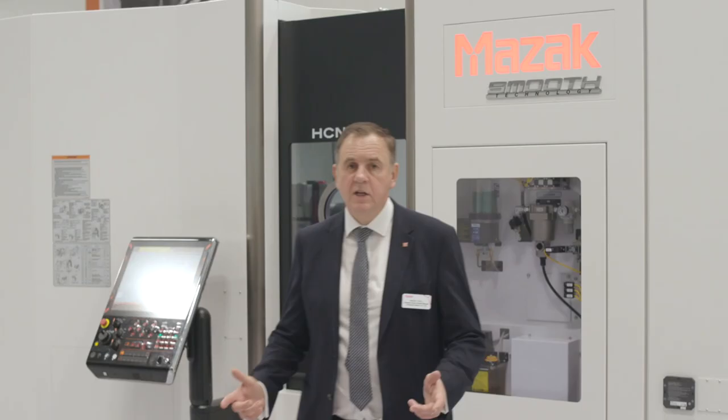The class-leading specification and combination of outstanding features make the HCN 5000 one of the best horizontal machining centres on the market today. So if you are looking to increase productivity in milling, this machine is your answer.